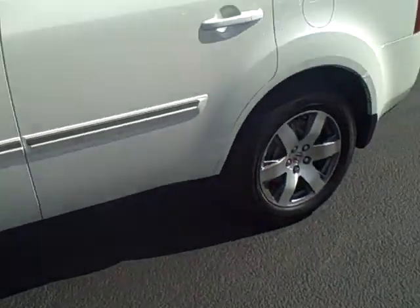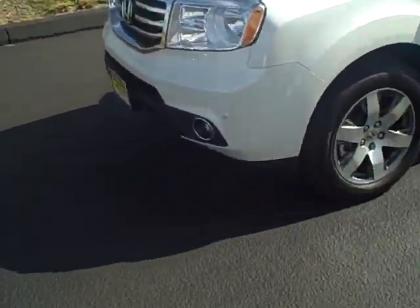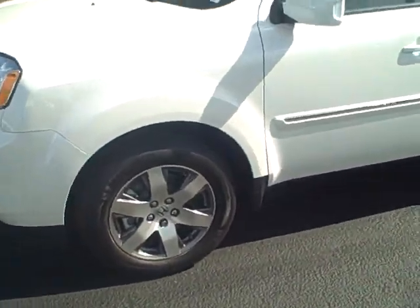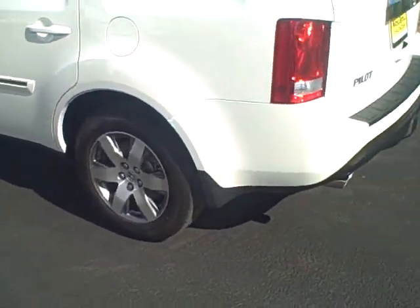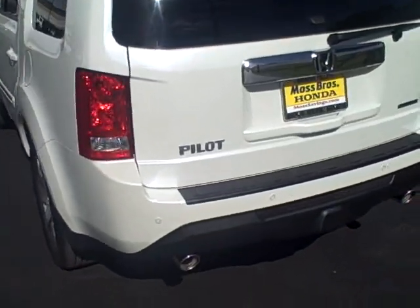Thank you for taking a few minutes to watch our video. If you'd like to come by and take a look, please ask for Renee — I'd be more than happy to show you the vehicles, take you on a test drive, and hopefully earn your business. Remember: at Moss, you're the boss.